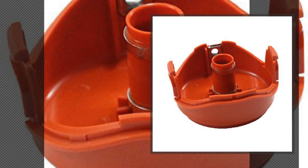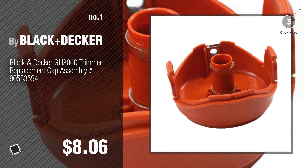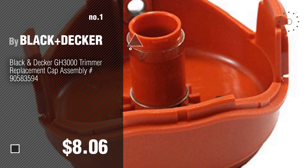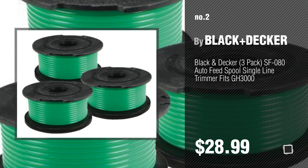Number 1 — most popular, by Black and Decker. Watch this video and get inspired. Number 2 — another great product by Black and Decker.